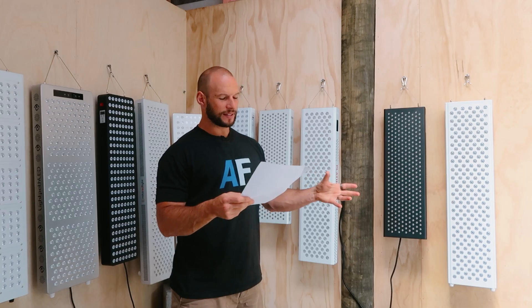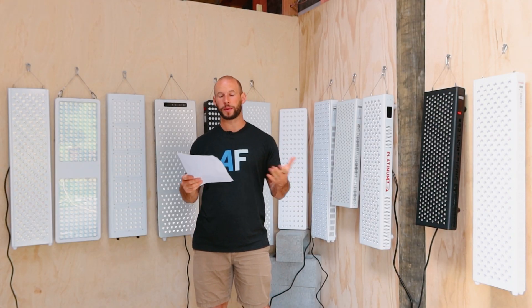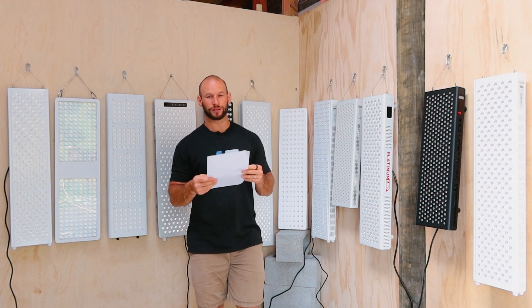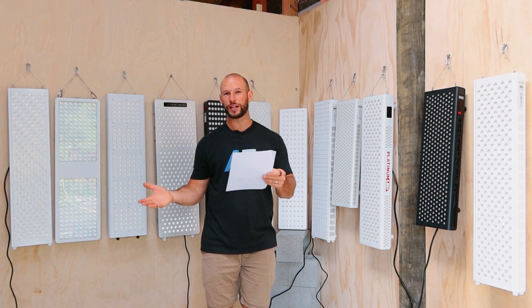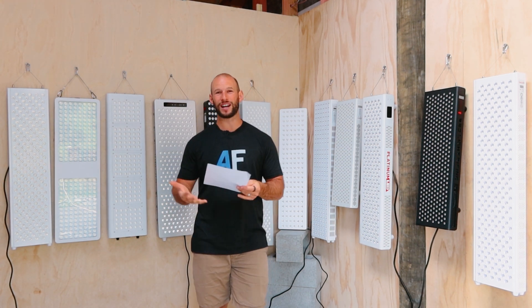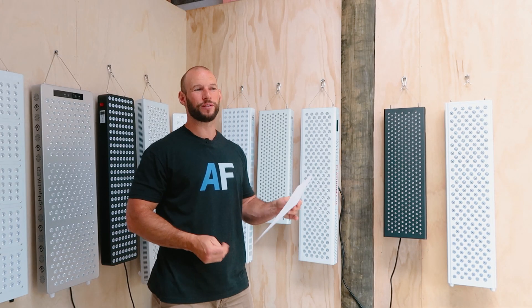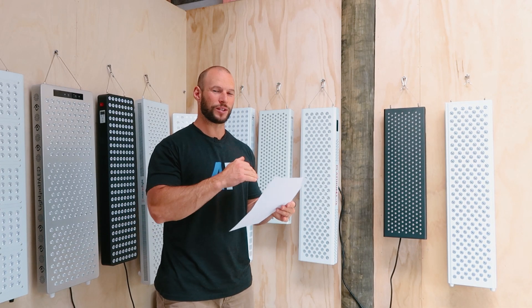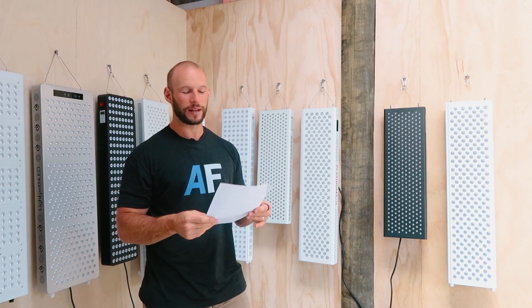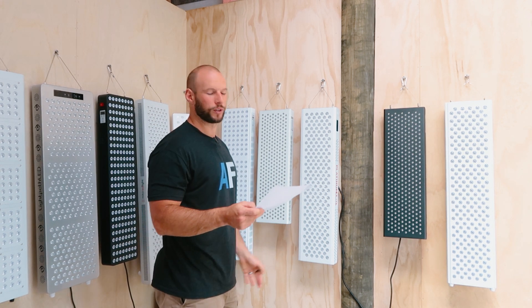That leaves seven panels. Out of these seven, one got a score of eight and the rest all got seven points — out of nine. Effectively, that means there are six panels at second equal. All of these got seven out of nine, so they're all good panels from an ease of use and operation point of view. There is one that actually got one point above the rest — but any of these panels, you're going to be happy with from an operation standpoint.